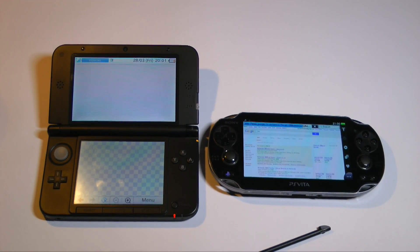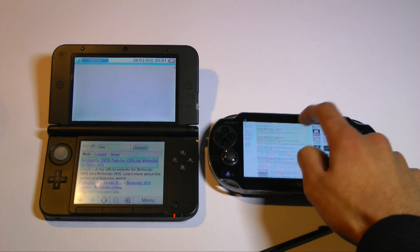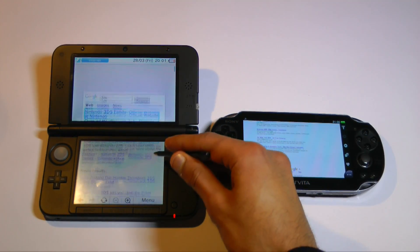In our search test, you can see that the Vita is coming up way faster than the 3DS. This is probably due to a combination of better hardware and better optimized software.